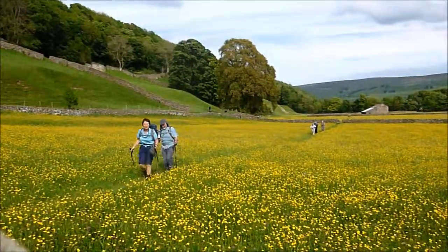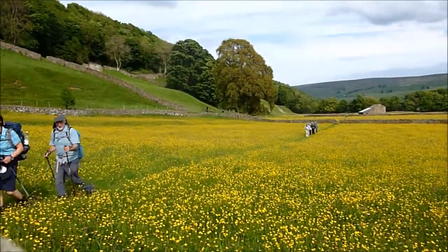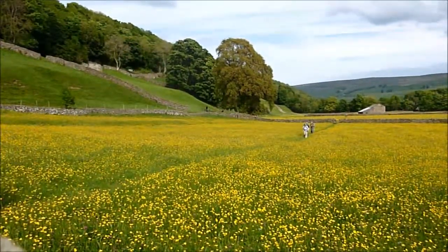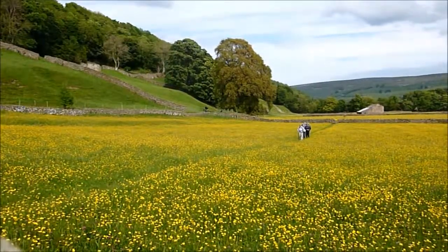I think this is the prettiest hay meadow, with more flowers in it than any other one. Well, the driving ones are good. When you go on that path, you can find that one. But this is very good. Yes, it is.